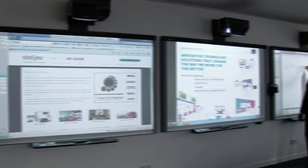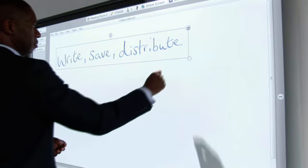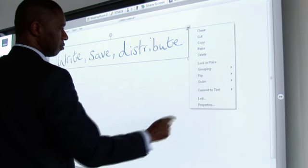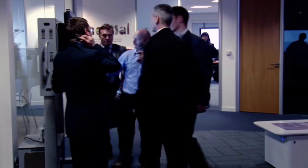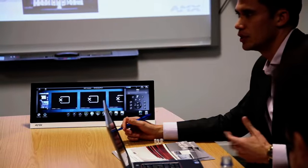Get hands on with state of the art interactive whiteboards, projectors and displays. Our meeting rooms feature the most up to date technology from our manufacturer partners. 80% of our corporate sales result from customers experiencing the technology first hand.